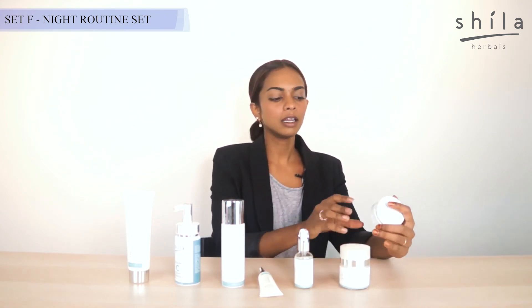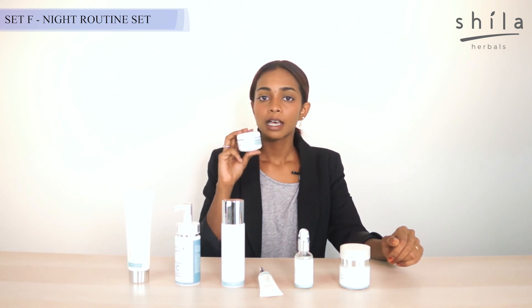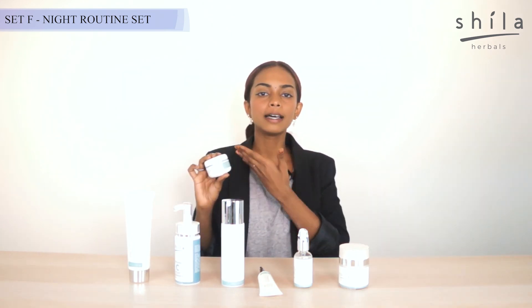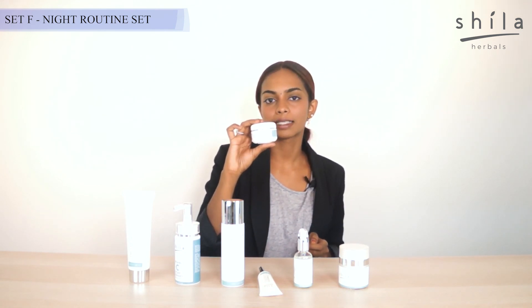For people with dry skin, this would be your life-saving mask. It holds hydration up to 72 hours and all you need to do is apply a layer — you don't have to even it out and don't have to wash your face either. It works like a mask.